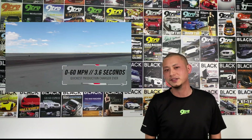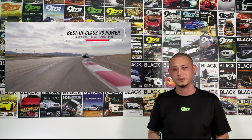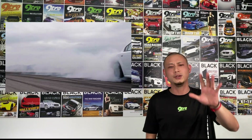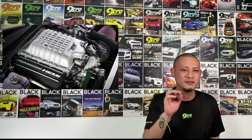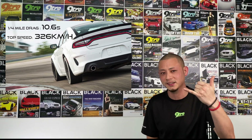This new SRT Hellcat Red Eye is the world's most powerful production sedan, pushing a mind-boggling 797 horsepower. Throw the rear seats out, shave off a few kilograms, and you'll technically get an 800 horsepower monster. And to help it slide sideways like this, 903 Nm of torque, which is more than you need to properly shred and destroy tires. Helping a 6.2-liter Hemi V8 achieve those insane numbers, a 2.7-liter supercharger — the largest factory supplied of any production car. Quarter-mile drag: 10.6 seconds. Top speed: 326 km per hour.